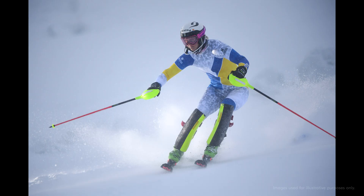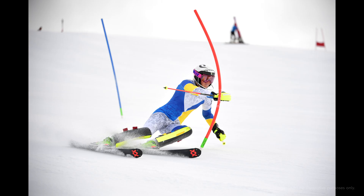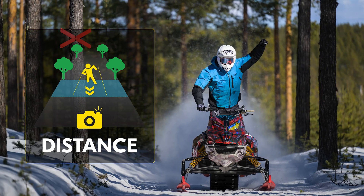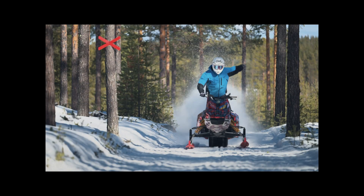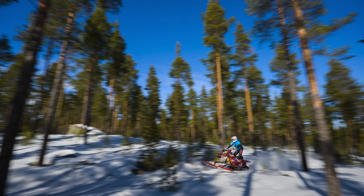Imagine a downhill skier coming around a turn and the Z9 firing up to 120 frames per second while they cross the frame. Or you can program auto-capture to trigger the shutter the moment the subject enters a designated distance. Imagine capturing remote images of a subject coming towards the camera and liberating yourself to capture panning shots from another angle.